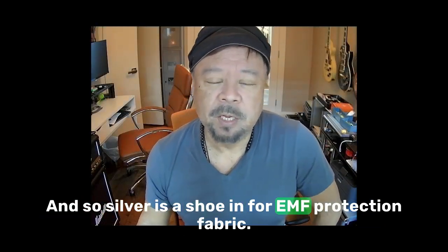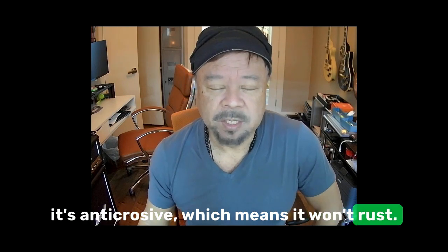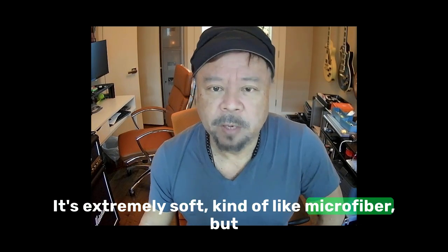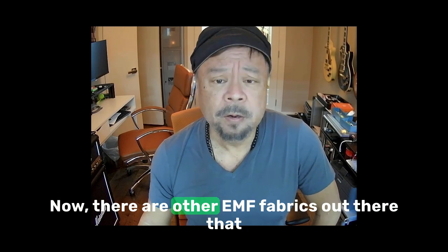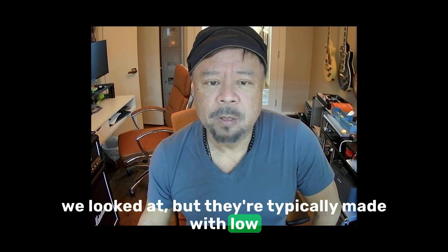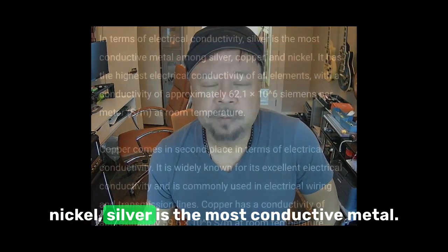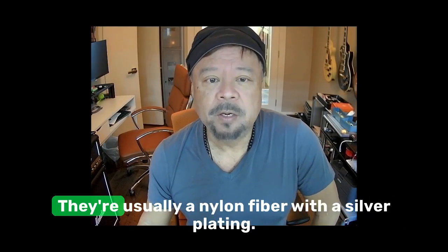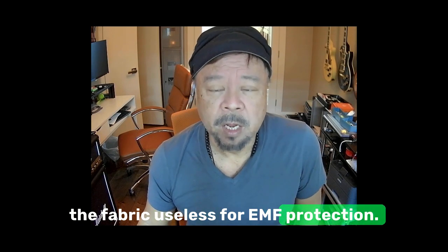Silver is a shoe-in for EMF protection fabric. It's anti-corrosive, which means it won't rust, and it's extremely comfortable — extremely soft, kind of like microfiber. It's also anti-bacterial, which means it prevents odor. Other EMF fabrics are typically made with low-cost nickel, copper, or silver-coated nylon fiber. Silver is the most conductive metal, and while some products advertised as silver fabric are usually a nylon fiber with a silver plating that wears off easily — rendering the fabric useless — ours are a pure silver fiber, a 42% content silver fiber, the highest rating available.